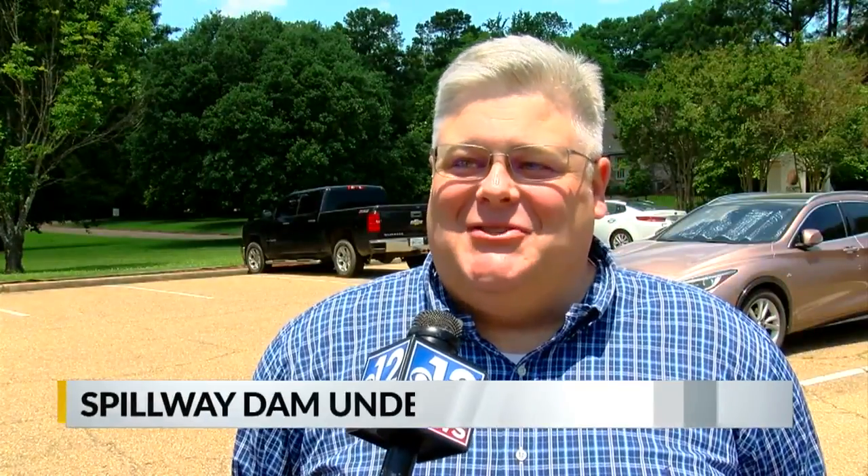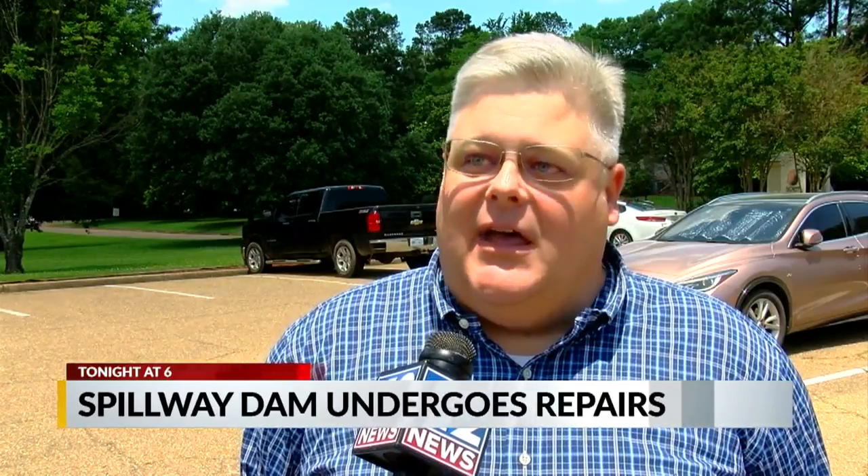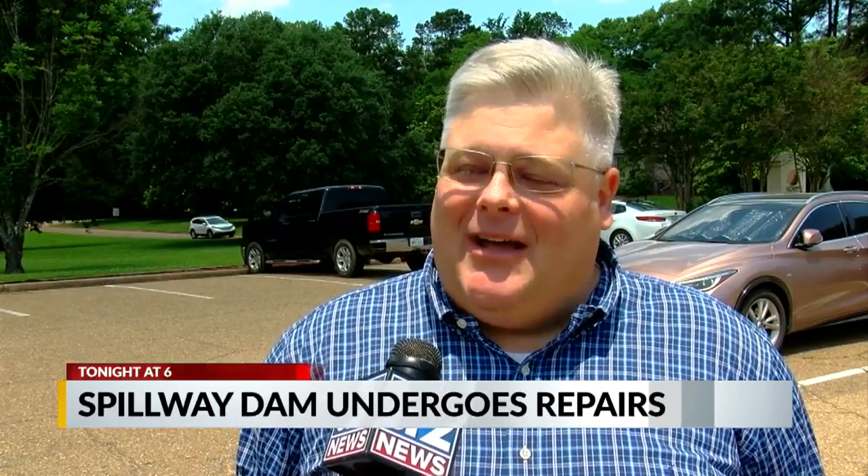This is not a dam safety issue here. This is not what we're concerned about with the dam right now. This is a maintenance issue. We're trying to get that slope back up and get it back compacted.